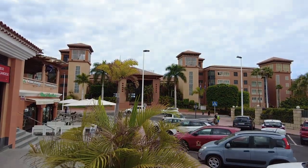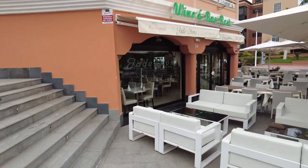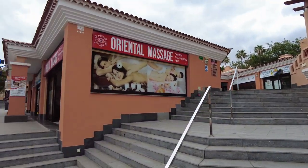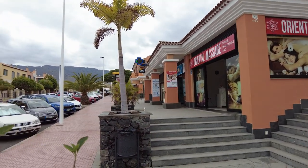Today we've come down to Del Duque again to do the other side we haven't done yet, up by the H10 — now called the Costa Adeje Palace — which is just over there. We've parked on the street because it doesn't cost anything. If you want to come down to Del Duque, that's where you need to park because it's free. It's all around this little area, like a shopping complex with shops, restaurants, bars, and a little supermarket up there.